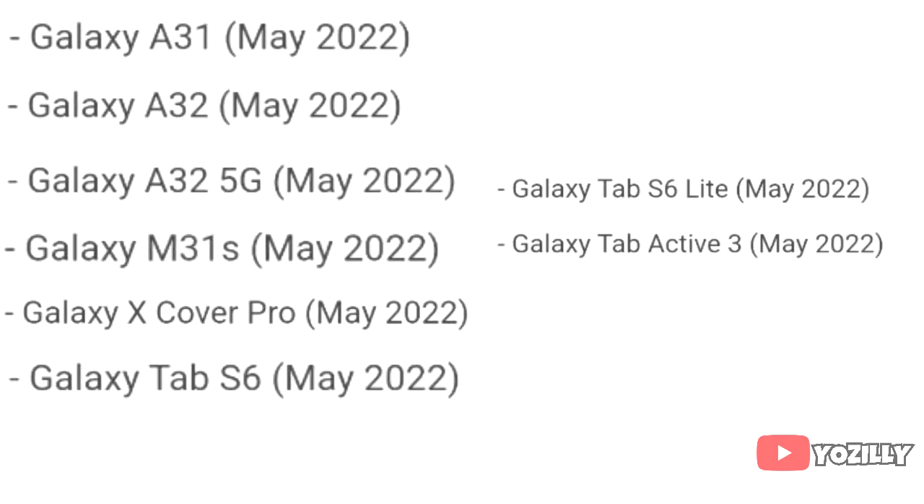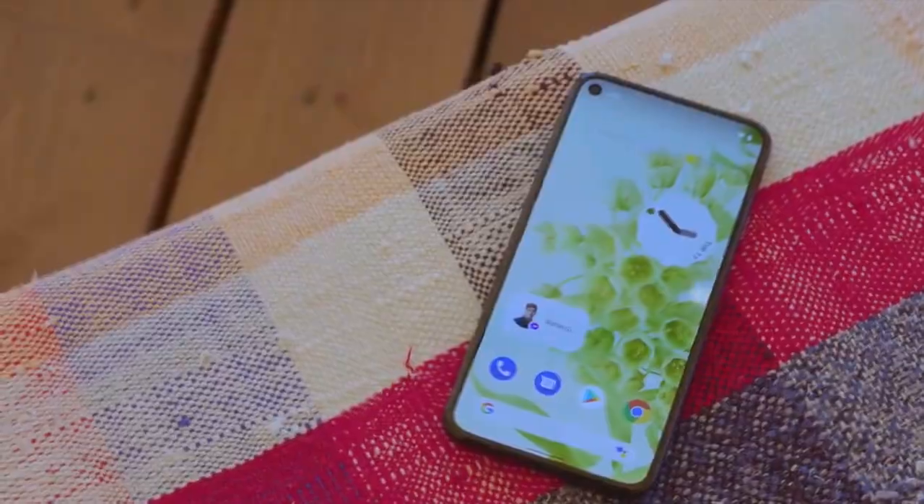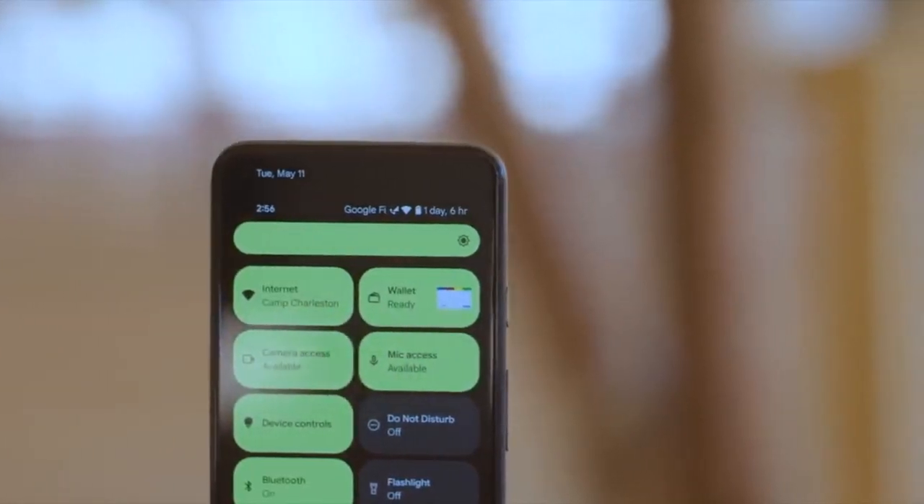If you have the Samsung Galaxy A31, A32, A32 5G, M31S, Galaxy X Cover Pro, Galaxy Tab S6, Galaxy Tab S6 Lite, or the Galaxy Tab Active 3, then you will get the official Android 12 update with One UI 4.0 in May 2022.